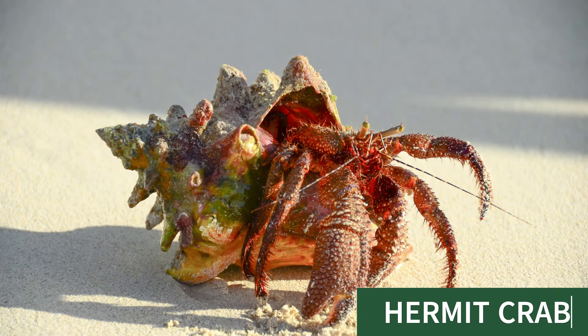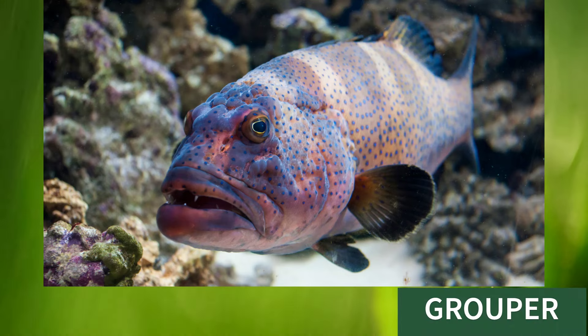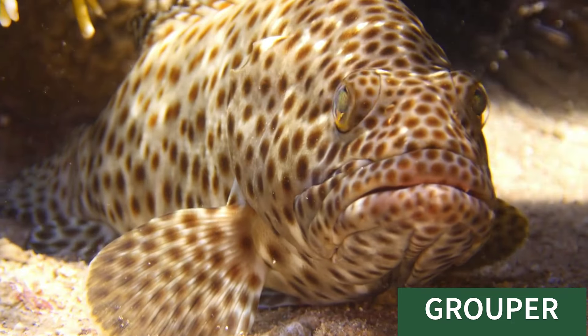Hermit crab, this is hermit crab. Dropper, this is dropper.